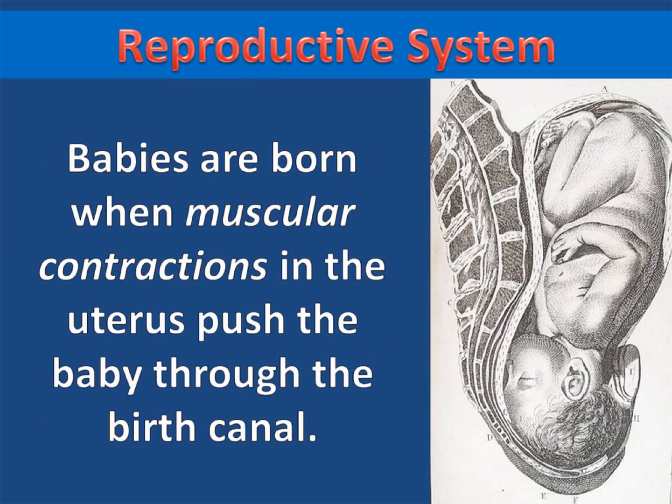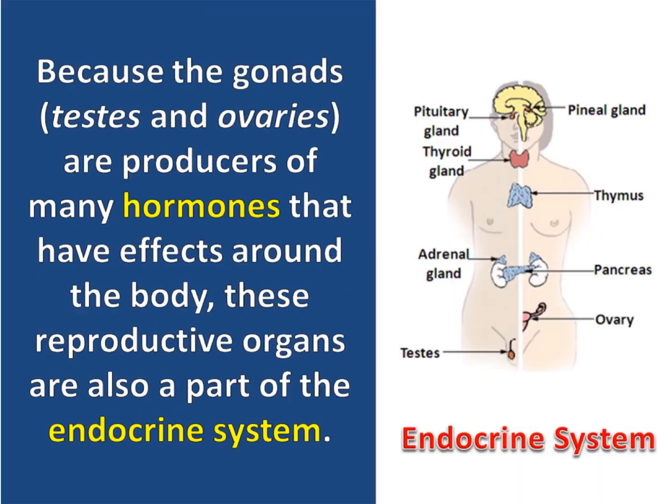Babies are born when muscular contractions in the uterus push the baby through the birth canal. Because the gonads, which are the testes and ovaries, are producers of many hormones that have effects around the body, these reproductive organs are also a part of the endocrine system.